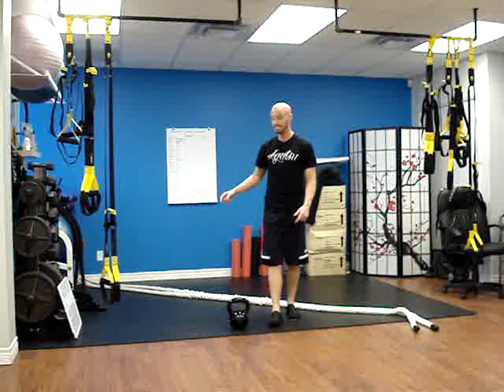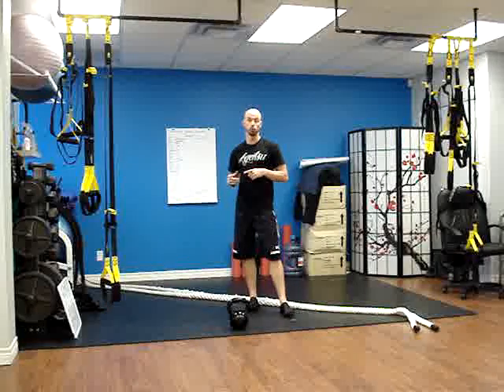How's it going everyone? Chris from Commit to Be Fit, Oshawa, Ontario. Today is Wednesday group training program.